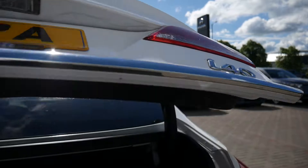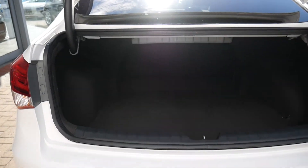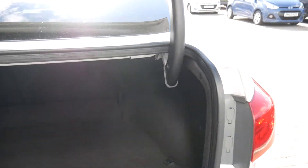Start by having a look inside the good size boot. As you can see, really great load area. The rear seats do fold down if you've got any larger items you may wish to carry, but you can certainly get all your holiday luggage in there.